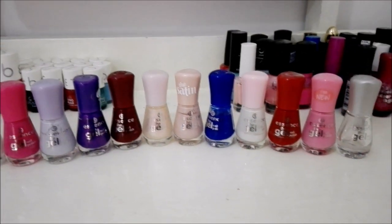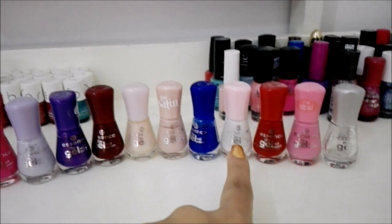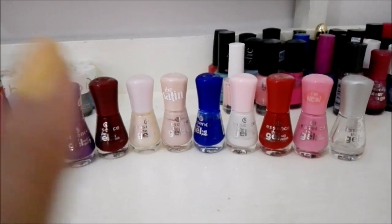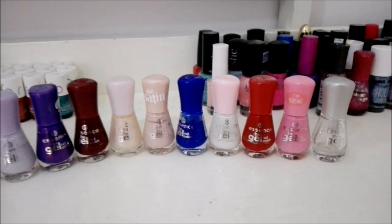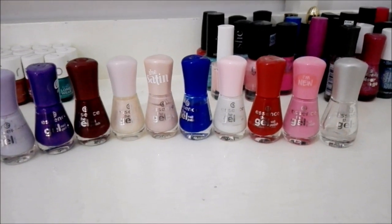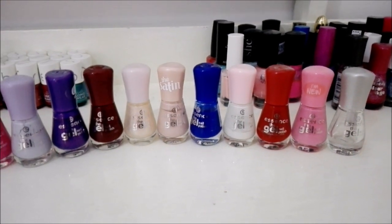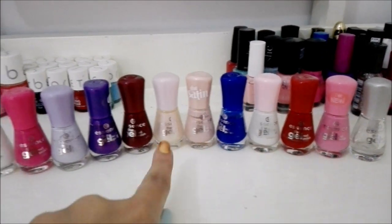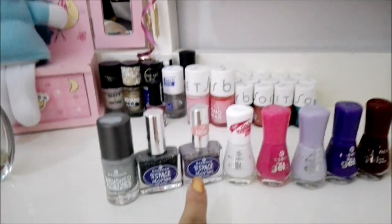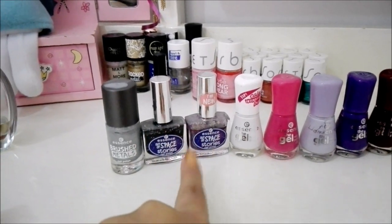Here are my Essence nail polishes, which I love so much. As you can see, that one I actually wore to my matric ball in 2015, so I really need to buy that one again. My clear nail polish I put on top of every single manicure I do because it just makes it look amazing. These ones are 8 milliliters and run for 30 rand. I don't know if they still have this range — like the space range.